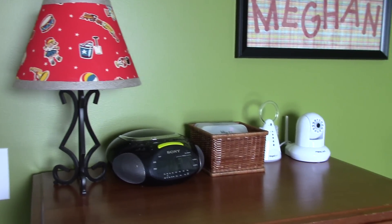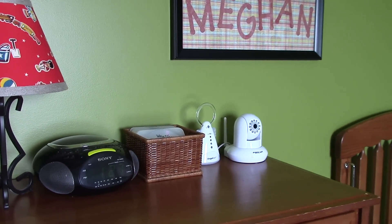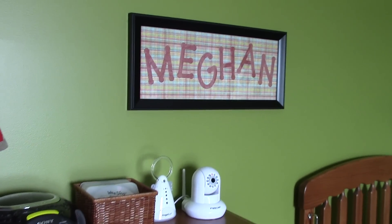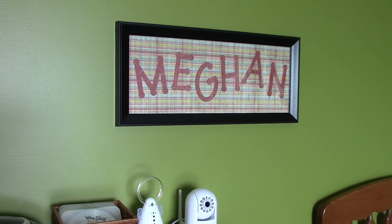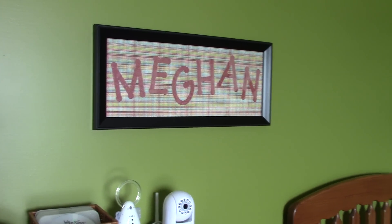I just have her CD player and her monitor and the video camera that dad's been having fun getting set up. I put the letters of her name in a frame. This way future brothers or sisters could have their name in the room and we don't have to put up new holes in the walls.